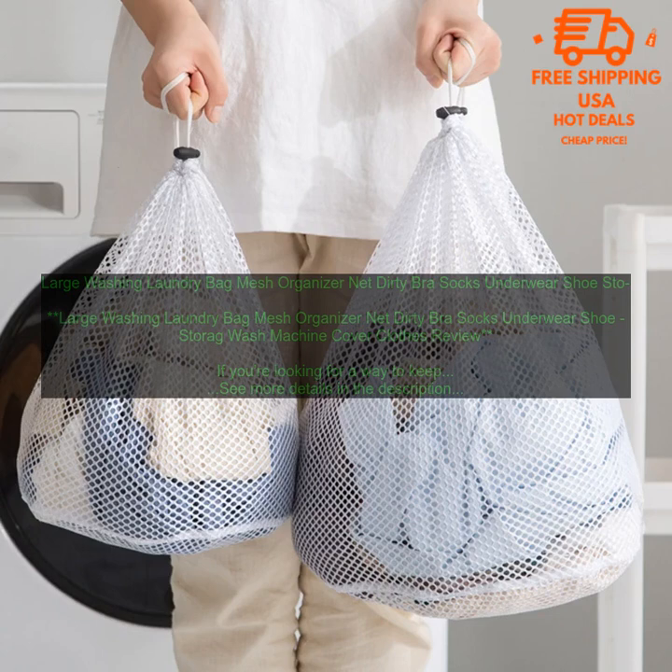Laundry Basket With Lid and Wheels: www.amazon.com/laundry-basket-lid-wheels-collapsible/dp/b08177f1. No matter which large washing laundry bag you choose, you'll be glad you did. These bags are a great way to keep your laundry organized and your washing machine clean.